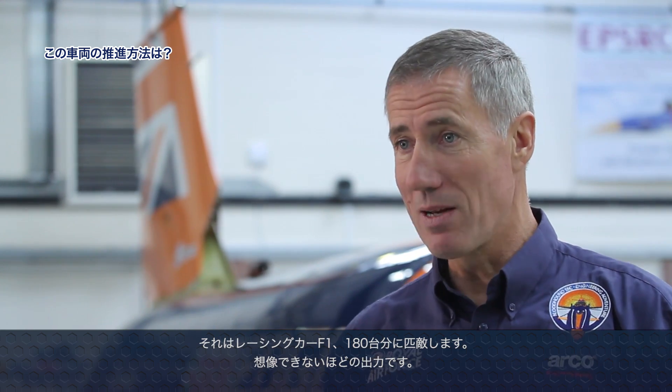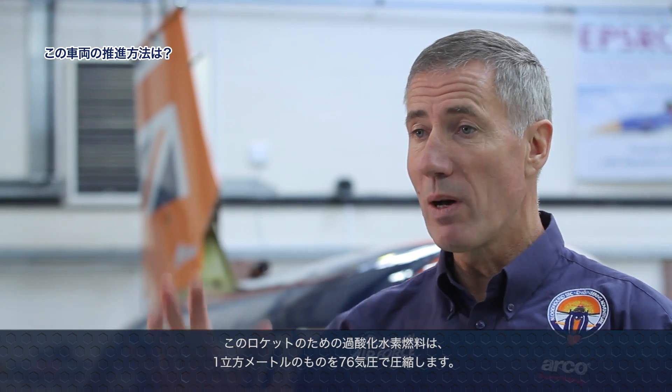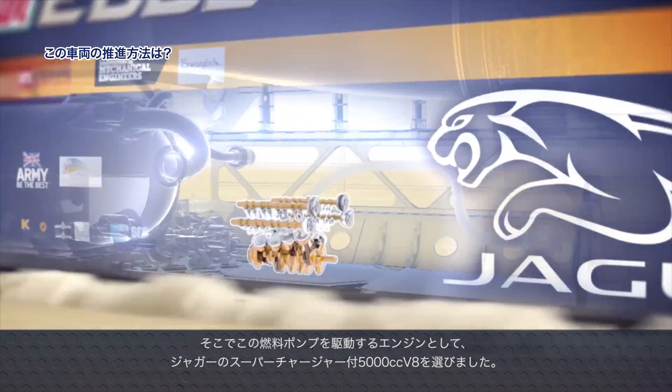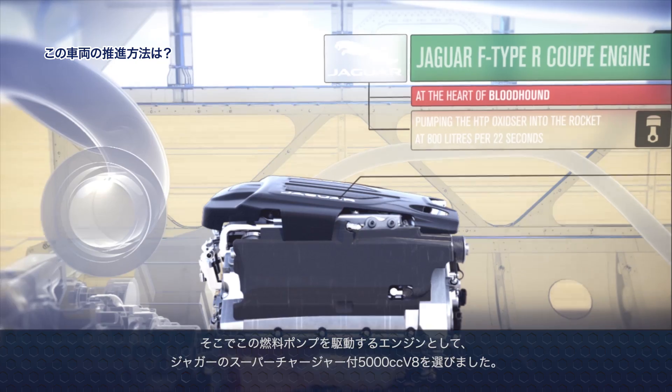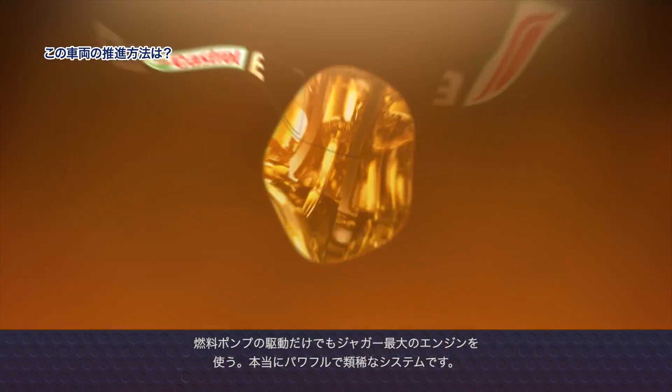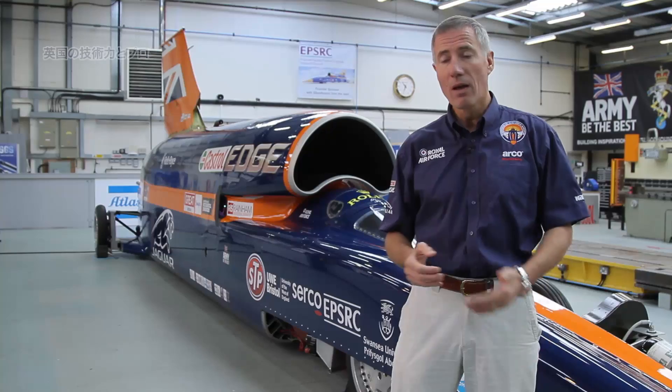What does 135,000 thrust horsepower mean? It's the same as 180 Formula One cars — a very, very big number. To give you some idea of just the rocket capability: we will be pumping one cubic meter of rocket oxidizer — concentrated hydrogen peroxide — at 76 times atmospheric pressure, 1,000 pounds per square inch. That's why we have a 5-litre V8 supercharged Jaguar engine just to turn the pump motor. Jaguar's biggest road car engine, just to run the pump — it is an extraordinary system.